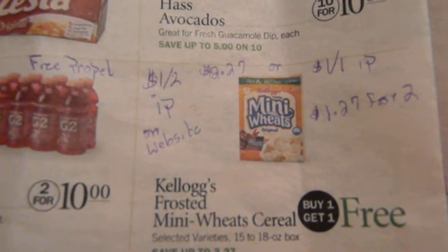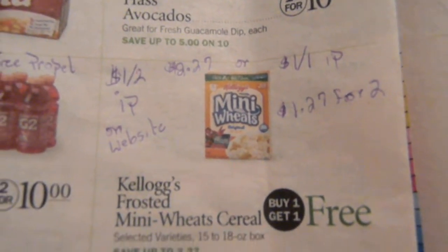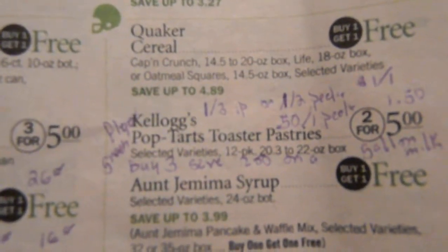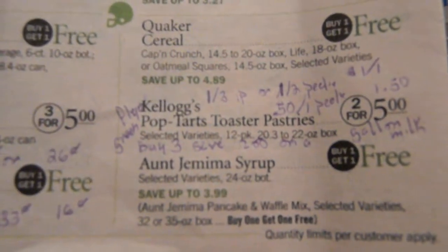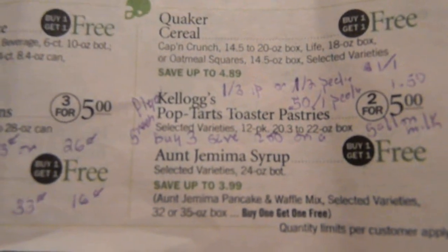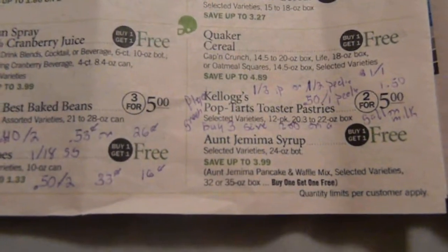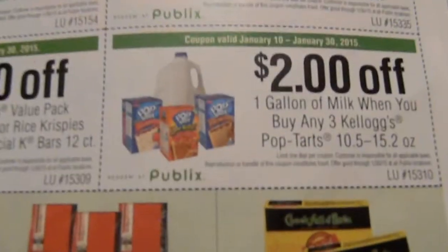Kellogg's Frosted Mini Wheats — I don't eat these, but there's a $1 on two printable on Kellogg's website. Using the $1 on two that's $2.27 for two boxes; with the Kellogg's Family Rewards $1 on one IP, that's $1.27 per box. Kellogg's Pop Tarts — the 12-count boxes are two for $5, so $2.50 a box. There's a $1 on three IP, a $1 on two Peelie, a $0.50 on one Peelie, and a $1 on one from Kellogg's Family Rewards points. With the $1 on one and the $0.50 Peelie doubling, that's $1.50 per 12-count box. When you purchase three Pop Tarts you can use a coupon to save $2 on a gallon of milk.